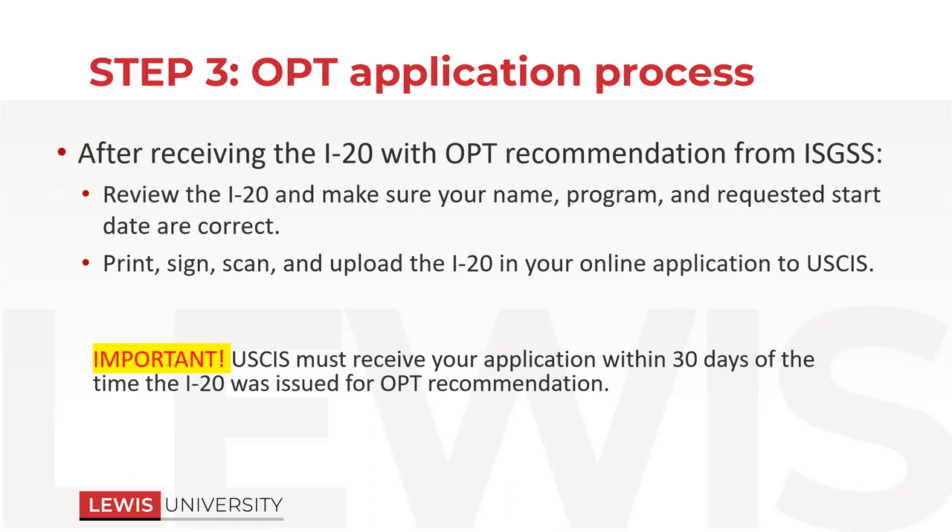So if someone submits an OPT application on October 1st and we send you the I-20 on October 1st, you have until October 30th basically to submit that whole application to USCIS, click send, pay the fee, and get that receipt notice. If you submit it on November 3rd, you're too late and they will deny it. It's really hard to get out of that, so please just don't do that in the first place.